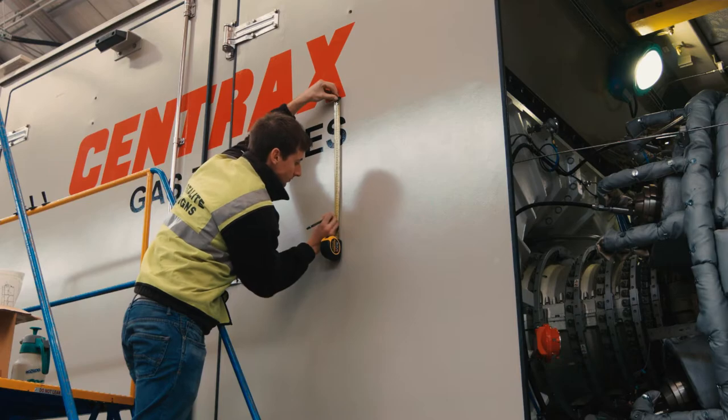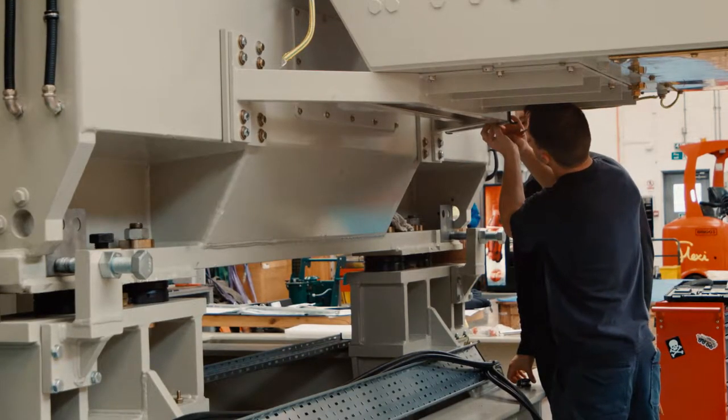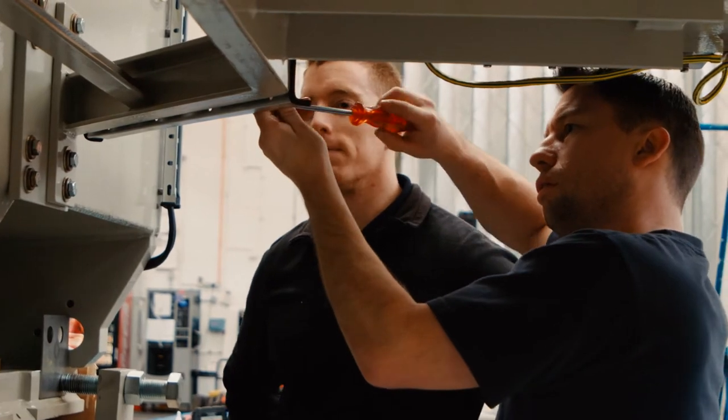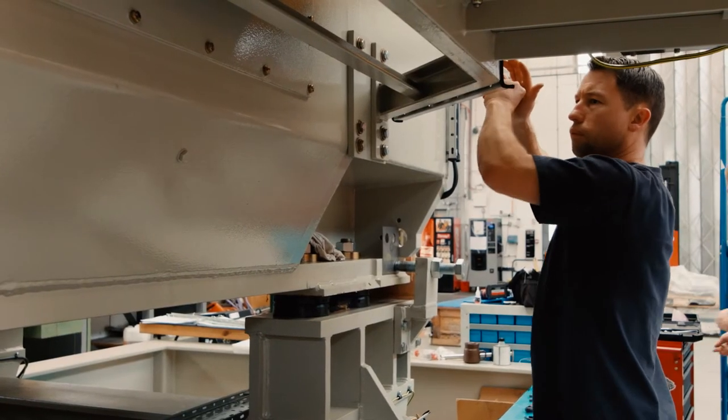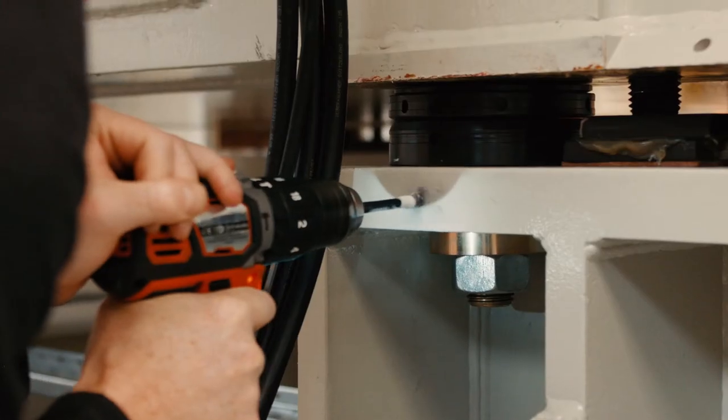Overall, gas turbines are probably generating about a third of the electricity that we consume. Centrex are an engineering business and the machines we manufacture are small gas turbines in industries that consume a lot of heat as well as electricity. So we're looking at chemical factories, paper mills, hospitals.